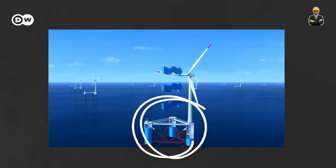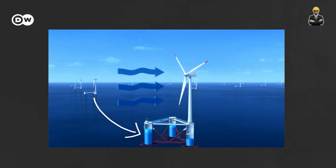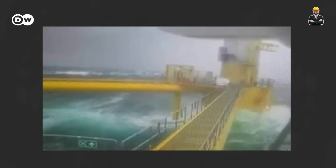Unlike traditional wind turbines, they access stronger, more consistent winds at higher altitudes, boosting energy output. Their location above land minimizes visual impact and noise pollution. And here's the kicker: the platform below acts as a giant battery, storing excess energy in the form of pumped water.